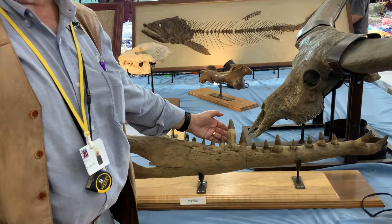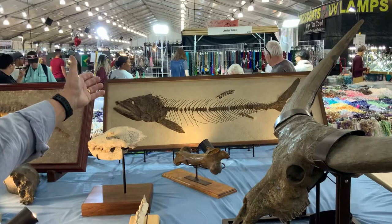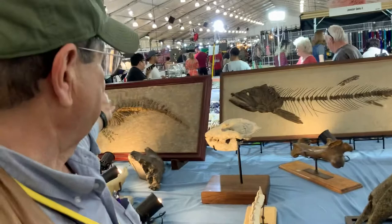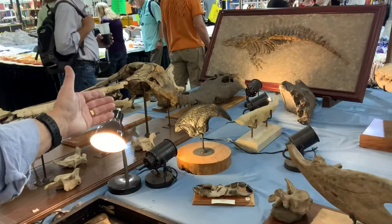Back here we have a Cretaceous fish from Kansas, 65 million years old. Beautiful. And in front of that is a one-of-a-kind baby baleen whale from South America. We have a giant sloth claw from Florida — about 13 inches.